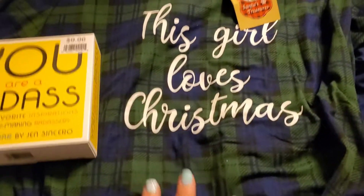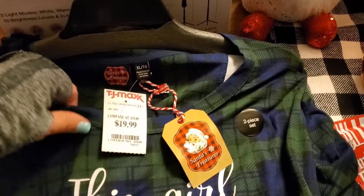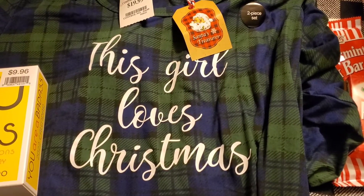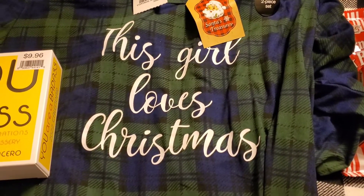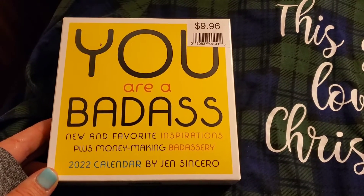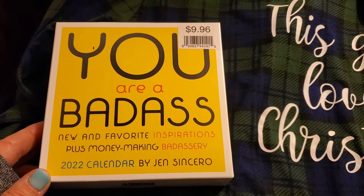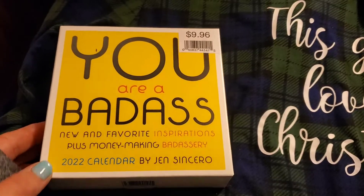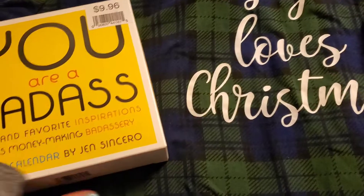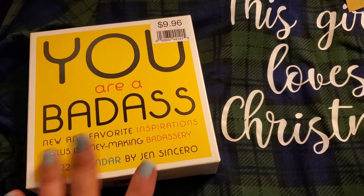Then I went ahead and found my Christmas PJs — these were from TJ Maxx as well, $19.99, and these are so super soft. It says 'This Girl Loves Christmas' and it's 100% true. And then when we were at Walmart, I saw this calendar — it's about new and favorite inspirations plus money-making motivation. I'm super excited about this — so this is 2020 and I'm going to have this sitting on my desk. You will probably see some of this come into my YouTube channel.